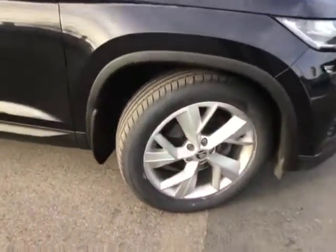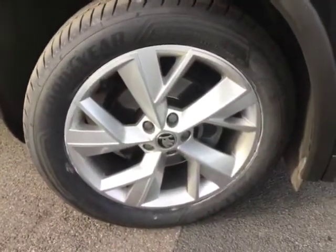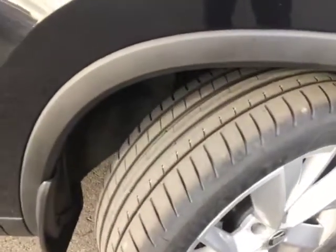There we have it — just down to the last alloy wheel on the front there as well, and again loads and loads of tread left on those tyres too.